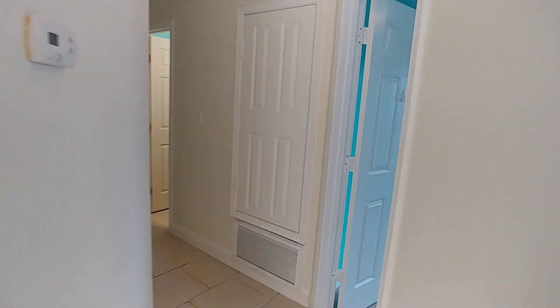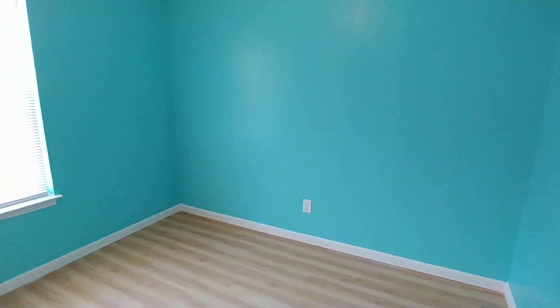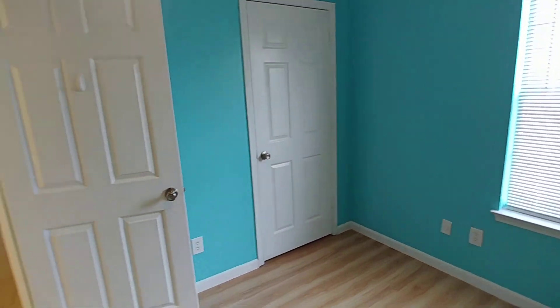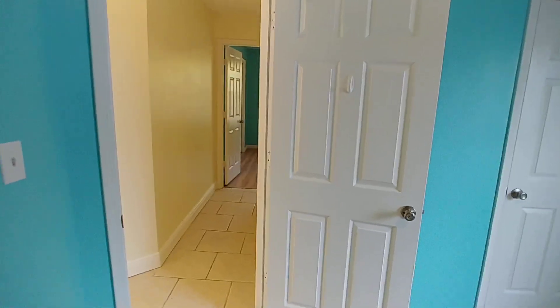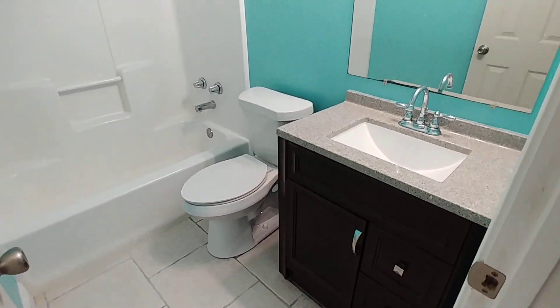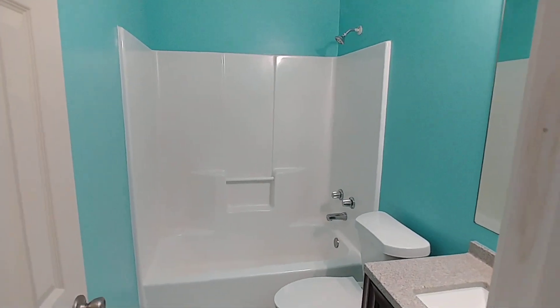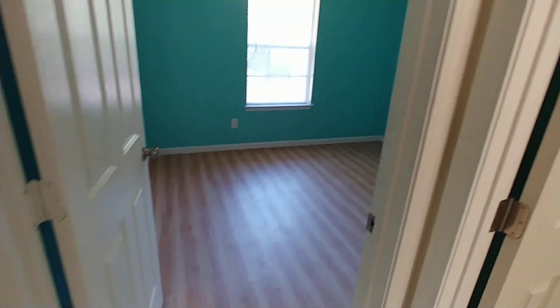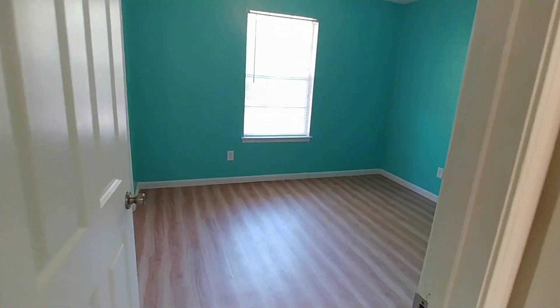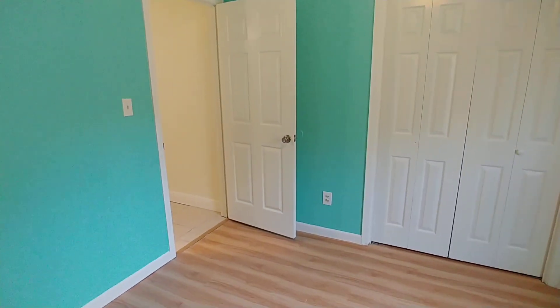If we continue off to the right here is our first additional bedroom — wood laminate floors, a cheery window, and a nice size closet. Continuing on down this hallway, the next room on the right is our additional bathroom with a nice new vanity, tile floor, and a shower tub. And our final third bedroom also has those wood laminate floors, a cheery window, and double door closets.